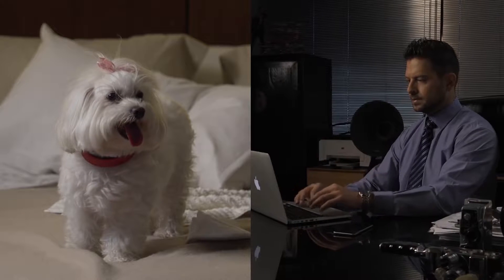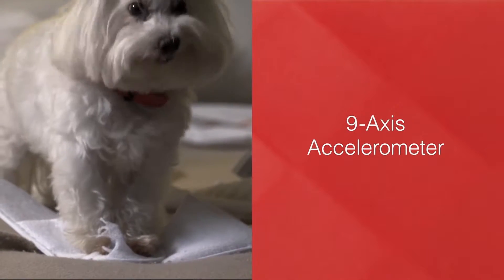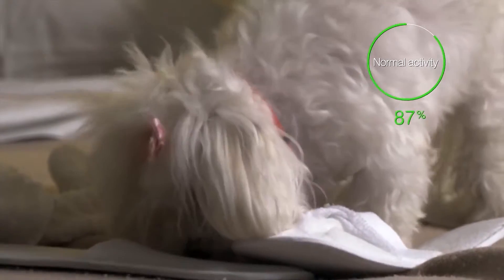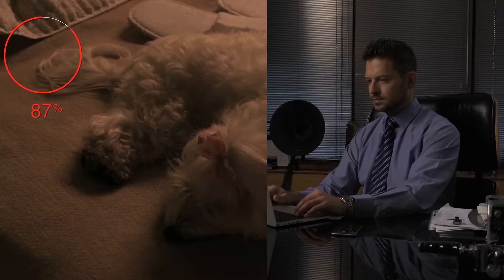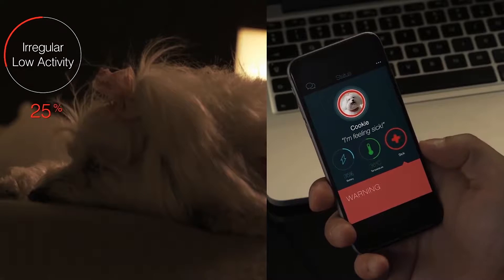Being away from your pet hours at a time is not easy. What if you could know how your pet is feeling all day long? With its nine axis accelerometer, Keyon is able to monitor activity levels over time so you can constantly know if your little one is happy or feeling a bit off. Keyon will warn you in time if your pet needs your attention.